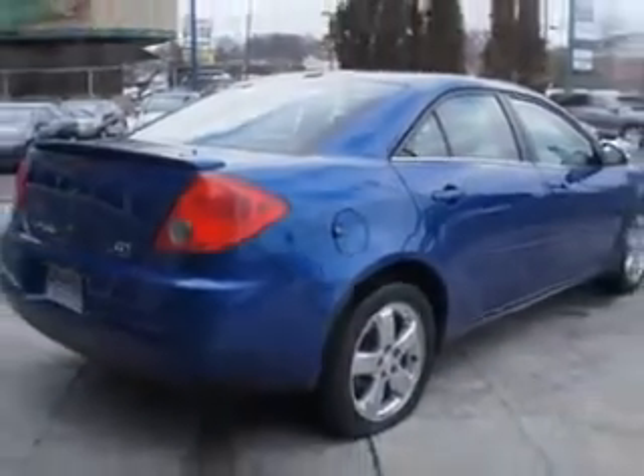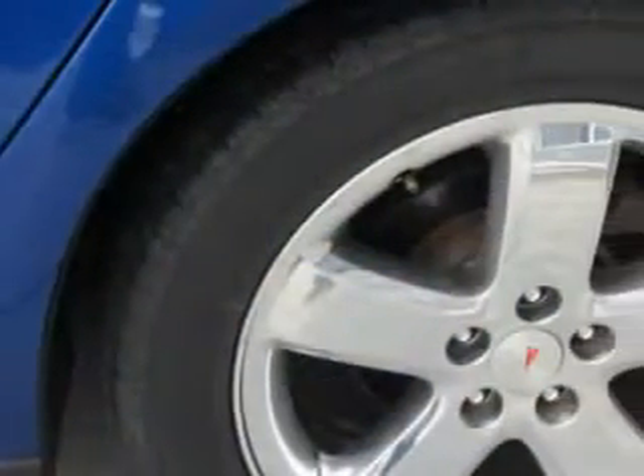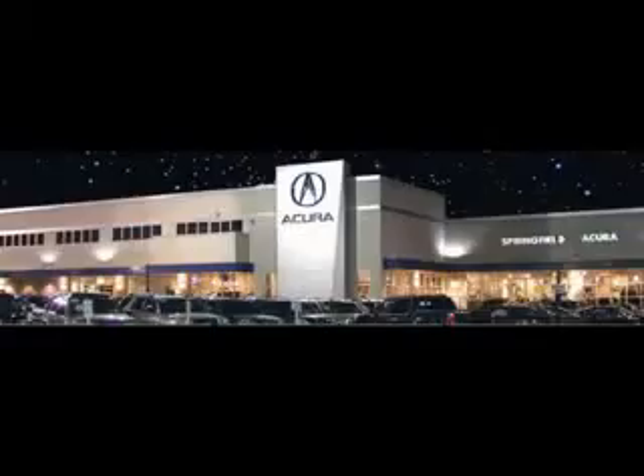Enjoy an impressive 28 miles to the gallon on this great car with features like power driver's seat, steering wheel audio and cruise controls, rear bench seat, front wheel drive, and much more.